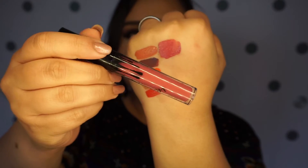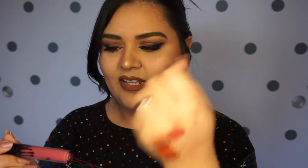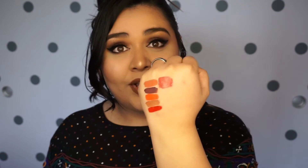In the tube I don't feel like it looks as good, but once it's swatched it looks really great. Gotta find number seven.